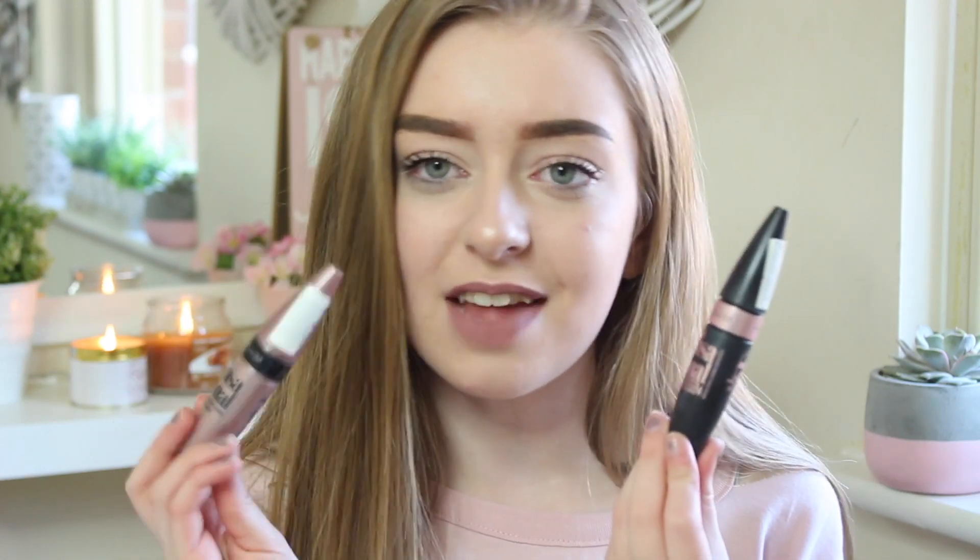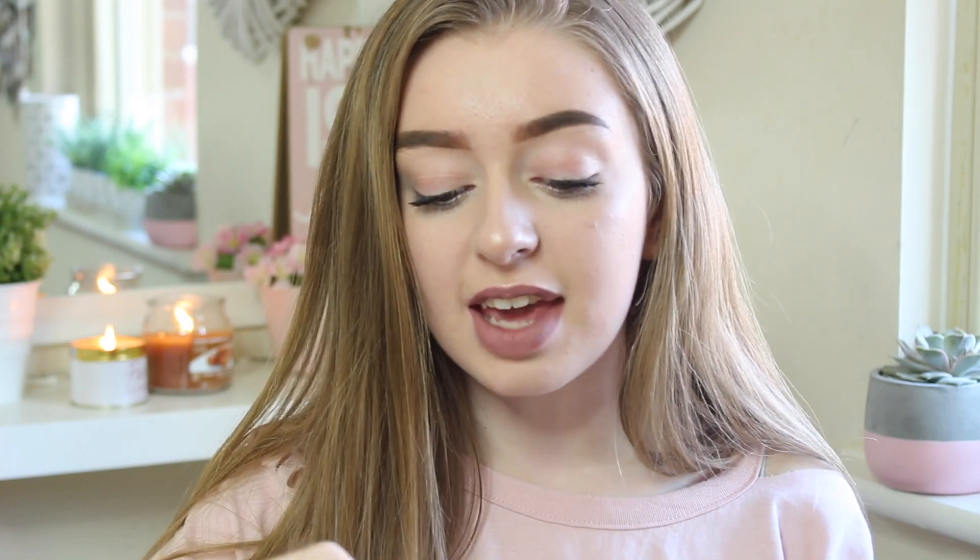Next up are mascaras. I bloody love mascaras, absolutely love them. These two are my holy grail — they are the Maybelline Lash Sensational ones. This one is a luscious oil blend and this one is just the usual one. This is very very blackening — it makes your eyelashes look so black and so thick and then I just use this one to separate them out. I really like it and I like how the packaging complements each other. I just think that's really nice. I literally love these so much and I would 100% recommend them.